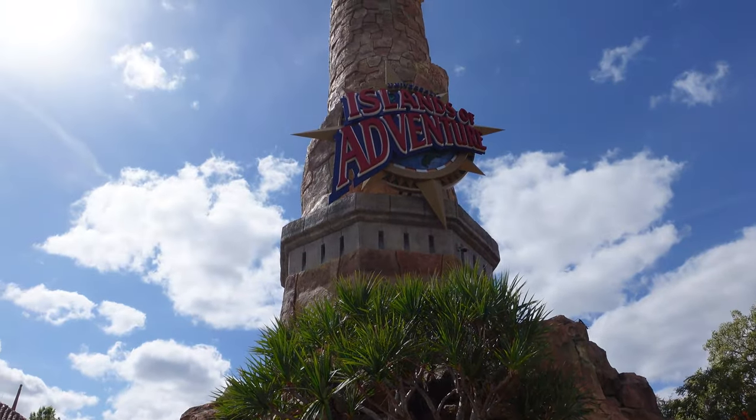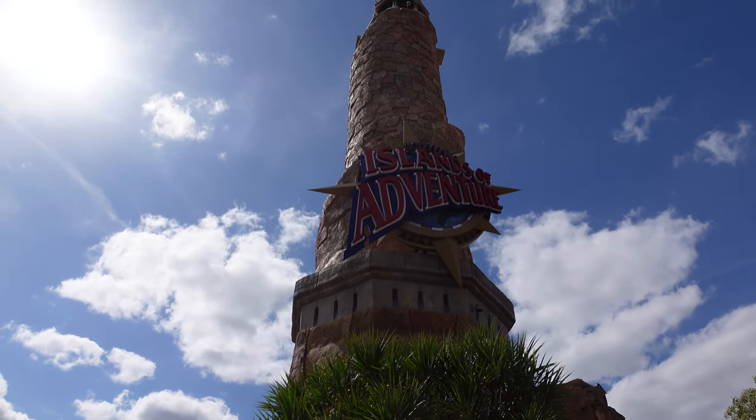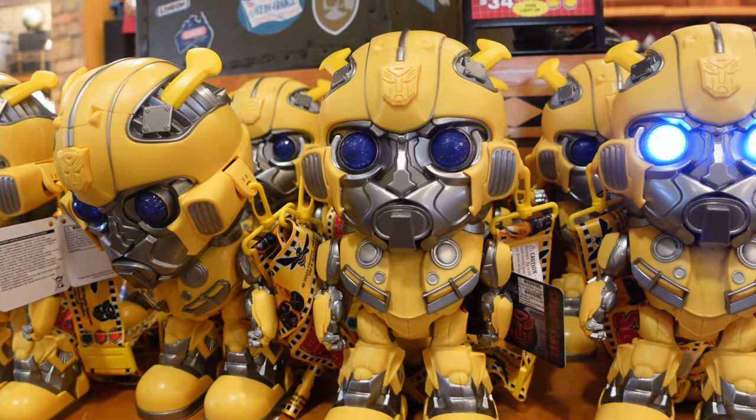Not sure how well you can see it with the sun's glare, but we are starting today at Islands of Adventure. Normally I'd have started at Universal Studios, but Islands of Adventure actually has some interesting updates that I want to hit first. We love Islands of Adventure, and the first update comes in the main port of entry store.